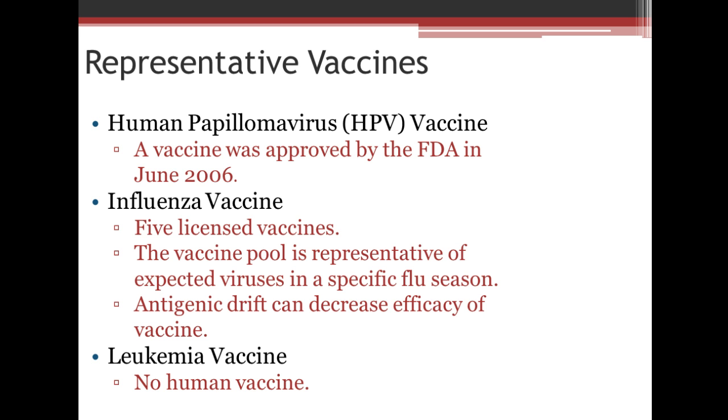The influenza vaccine — there are five licensed vaccines. The vaccine pool is representative of expected viruses in a flu season, though they're not 100% sure. Antigenic drift, as mentioned in the last section, can also decrease the efficacy of the vaccine because they're not 100% sure how it's going to change. We don't have a leukemia vaccine right now, but they're finding that some viruses are causing the abnormal cell replication that happens with leukemia, so they're hoping a vaccine can be produced for leukemia in the future.